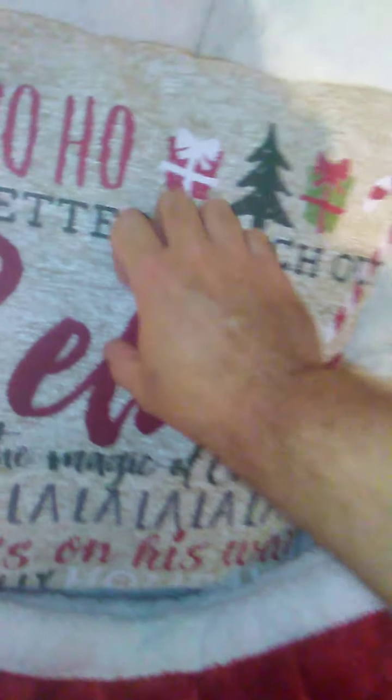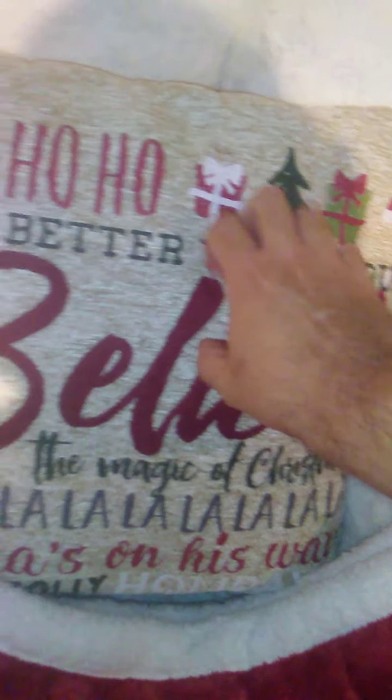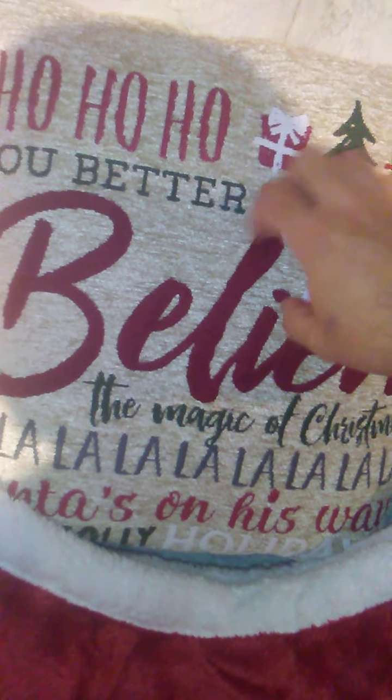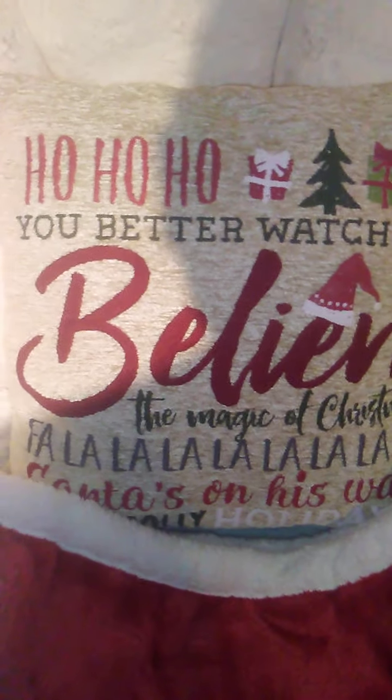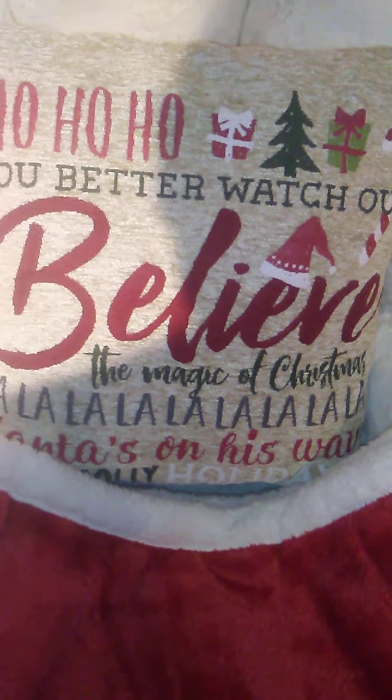Christmas blanket. Here's a pillow — I don't normally do scratching fabric videos but I'll scratch it for a few seconds. It says 'ho ho ho,' 'you better watch out,' 'believe,' 'the magic of Christmas,' and all the rest.